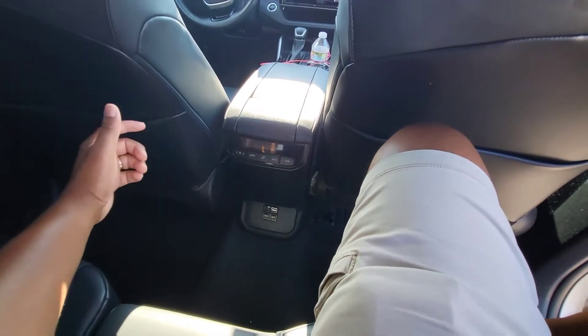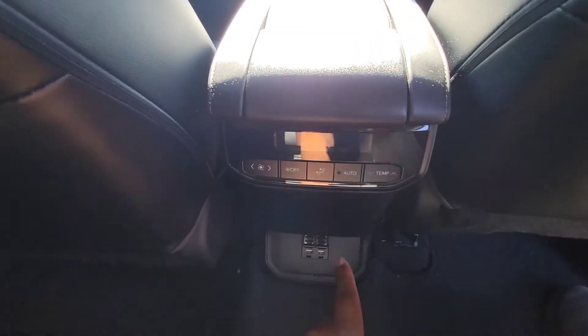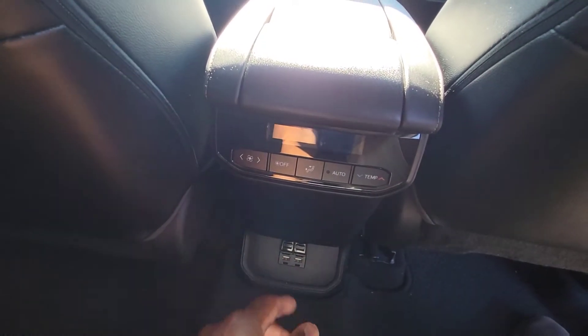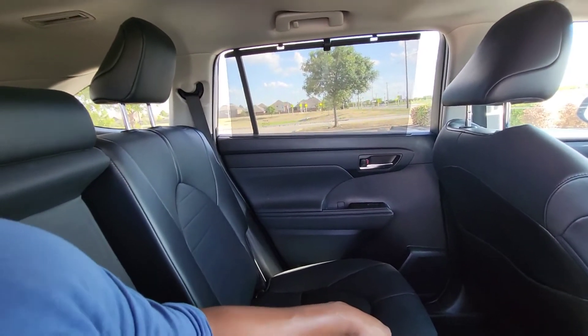Our Tesla — love the Tesla — but the vents are down low and they really don't blow that well for the kids, so it can get kind of toasty in the back. Having the vents high is probably the best situation. If you do have adults back there, it's cool that they can control their own air. You also have the USB plugs down there. Overall I think the back is a pretty pleasant place to be.